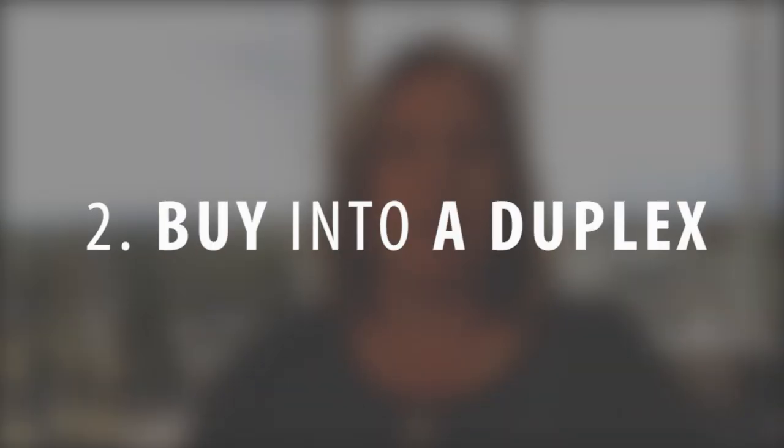Now another option within Prop 60 and Prop 90 is to actually buy into a duplex. This can be a great option if you need some additional income. Let's take that same scenario — say you have a four-bedroom two-story home worth $900,000. You have to buy a primary residence of equal or lesser value, so you could go to a home at $900,000 or less, or you could go to a duplex — say that duplex is worth $1,200,000 — and let's say it's a 50-50 split as far as your primary residence portion goes, which would put the home value at $600,000 for the portion you'd be living in.